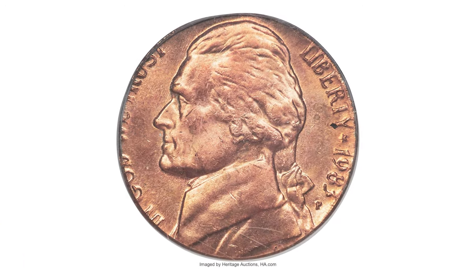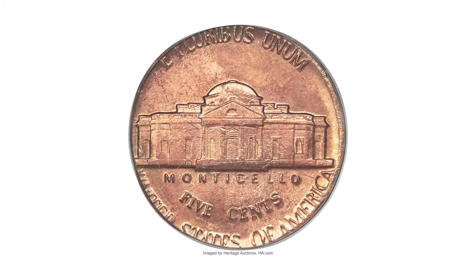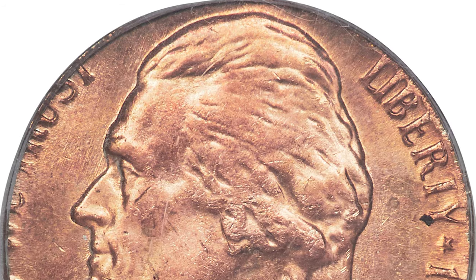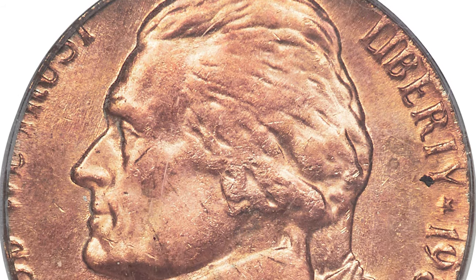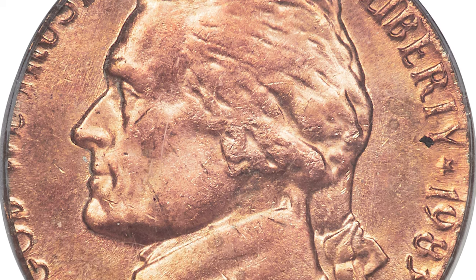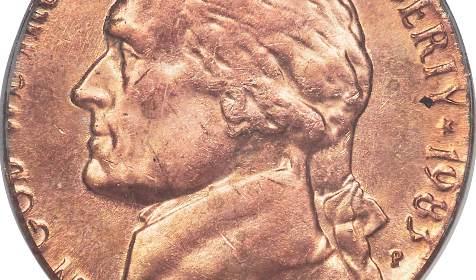Here is another error coin from the 1980s: a 1983-P Jefferson nickel struck on a bronze planchet, graded Mint State 65 Red by PCGS. A normal 75% copper, 25% nickel five-cent piece should weigh 5 grams, but this one has a weight of only 3.1 grams, as it was struck on a wrong planchet.